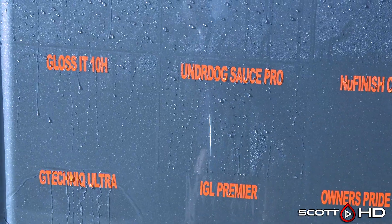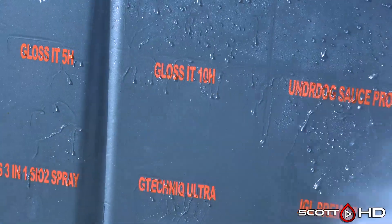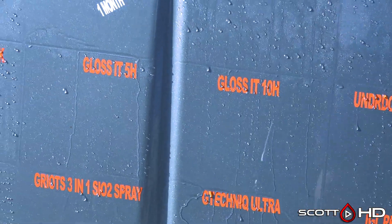Glossat 10H, which is a professional-only product, is next to their Glossat 5H, which is not a professional-only product.